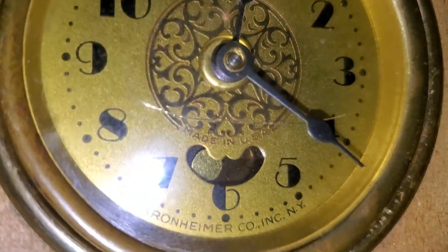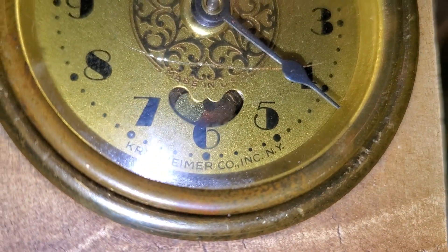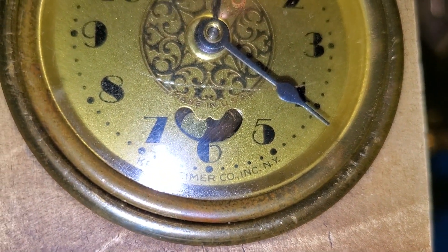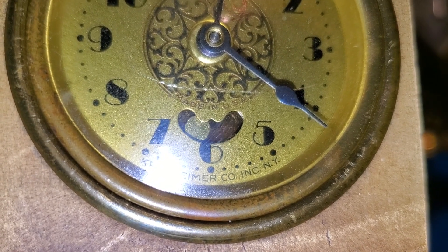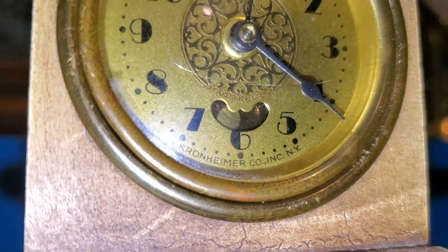What's also cute is this fake little pendulum, which is attached to the anchor. However, this movement is a pin pallet lever escapement movement.